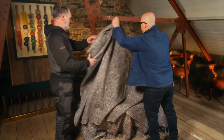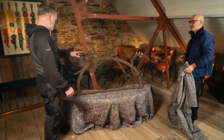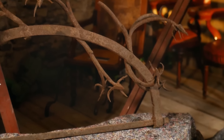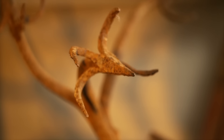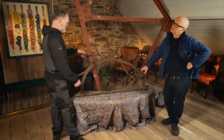I've got something a bit special for you. Whoa. Look at that. That's different. How magnificent is that? Doesn't look very safe. No. It's got real age to it. It's obviously been made to keep something in or something out. I think it's the wings from a set of gates or a window or something like that. It's so unusual.